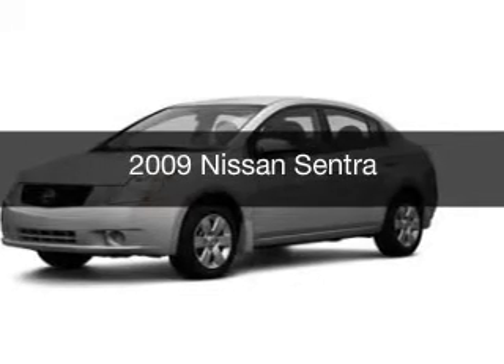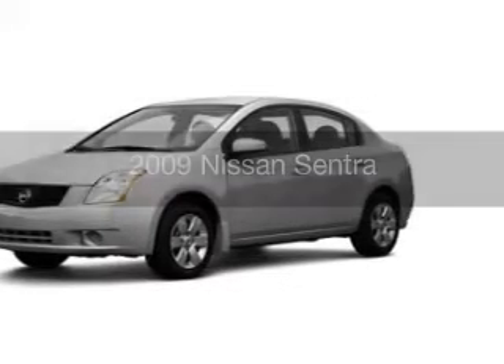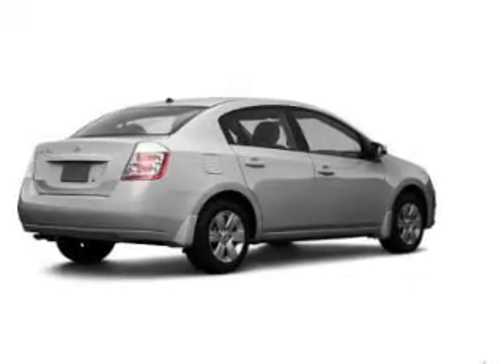This is a used 2009 Nissan Sentra, powered by front-wheel drive, a 2-liter, 4-cylinder engine.